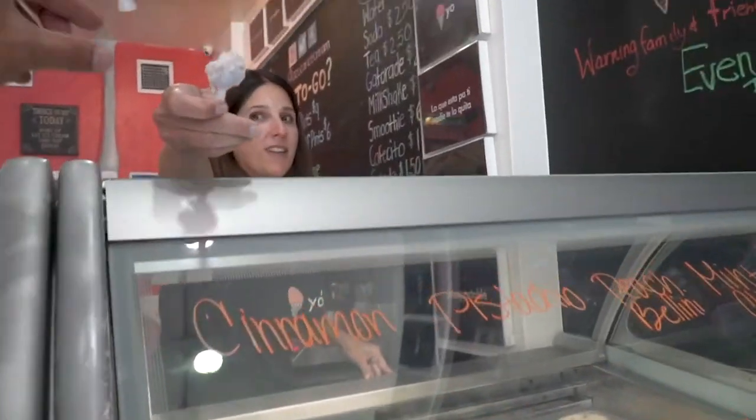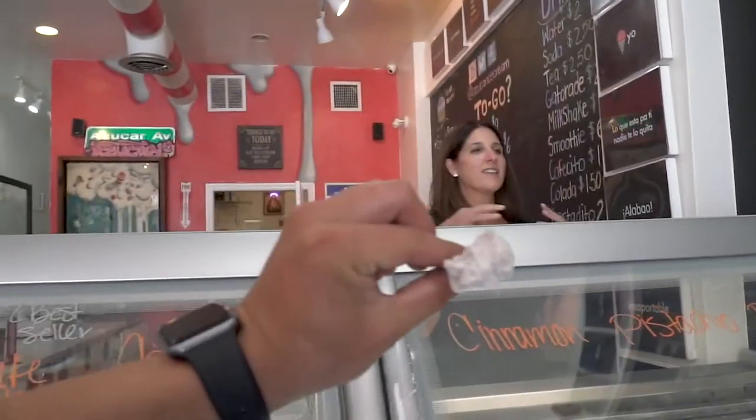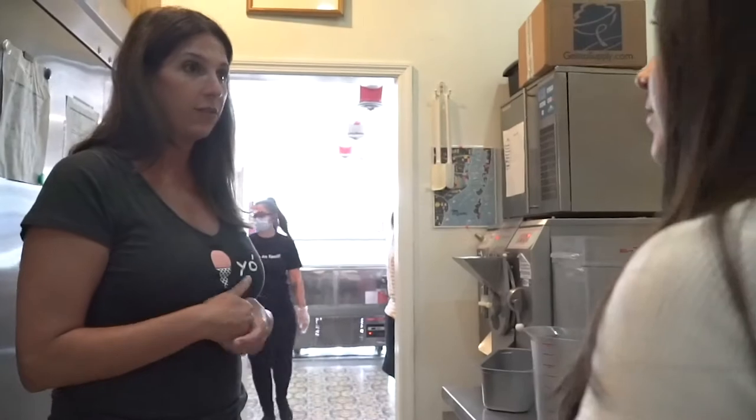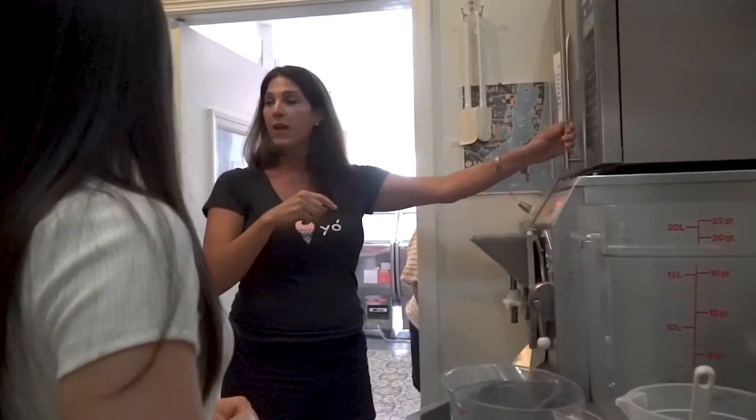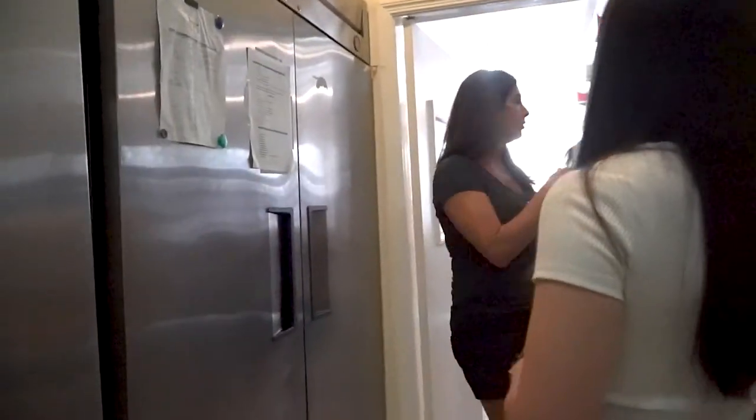As a woman of action, it was at that moment she decided to attend Ice Cream University at Penn State and the Frozen Dessert Institute of St. Louis. Her training has given her the ability to turn almost anything into ice cream.